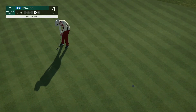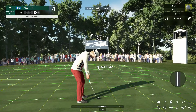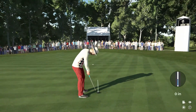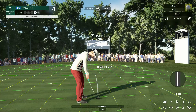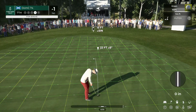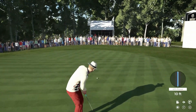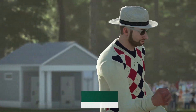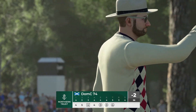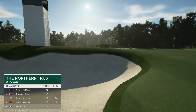That shot safely on the green — already had a few birdies today, this for another. It's got a chance. Yeah, he'll take that, and that will take him to two under par. The leader now has a one-stroke advantage.